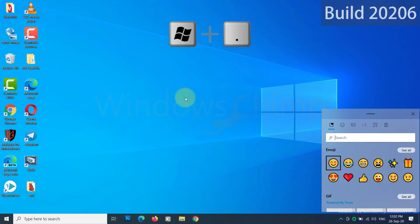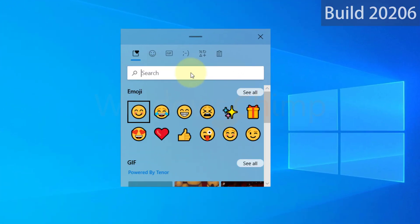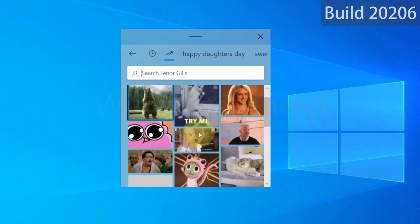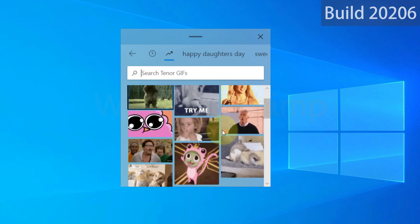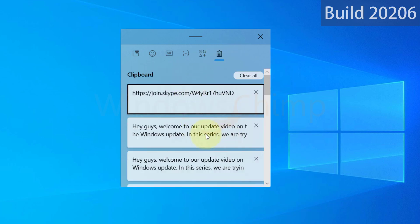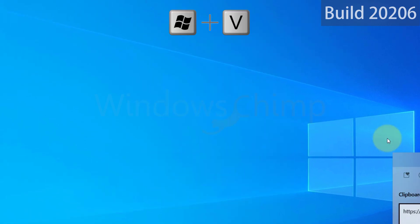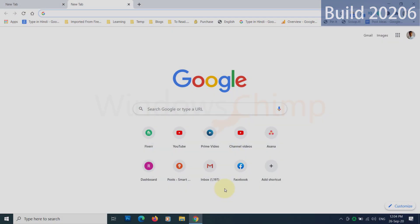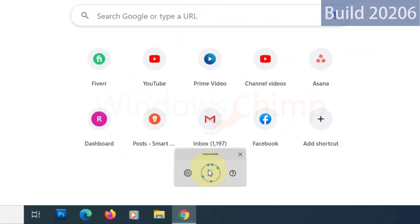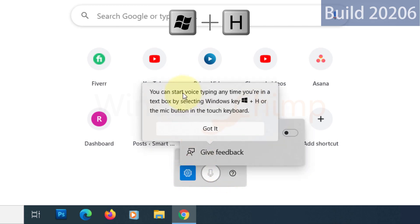With this build, the emoji picker got a makeover. Now you can search for emoji in several supported languages, and you can even use animated GIFs which get updated according to the trends. You can access the clipboard on the emoji picker, which can also be accessed using the Windows plus V button. Windows dictation is now called voice typing — you can use it with the Windows plus H button and type anything with your voice. Its design is fresh and optimized for touch keyboards.